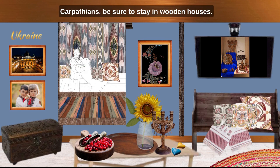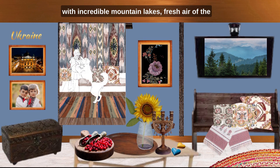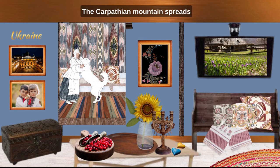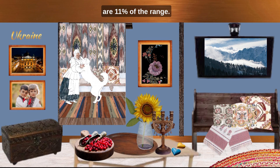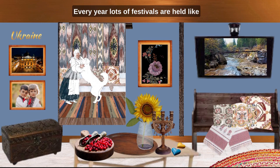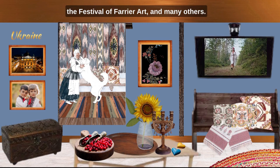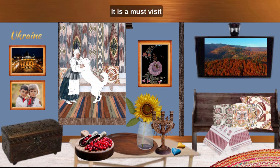If one day you come to the Ukrainian Carpathians, be sure to stay in wooden houses — everyone sleeps extremely well there. The Carpathians are the biggest mountain range in Ukraine with incredible mountain lakes, fresh air of the dense pine forests, and adorable alpine villages. The Carpathian mountains spread through seven European countries. They are the most biologically diverse land region in Europe. The Ukrainian Carpathians, called Karpaty, are 11% of the range. The Carpathian region is extremely rich in traditional folklore. Western Ukraine has several castles, forests, and monasteries too. It is a must-visit if you come to Ukraine.